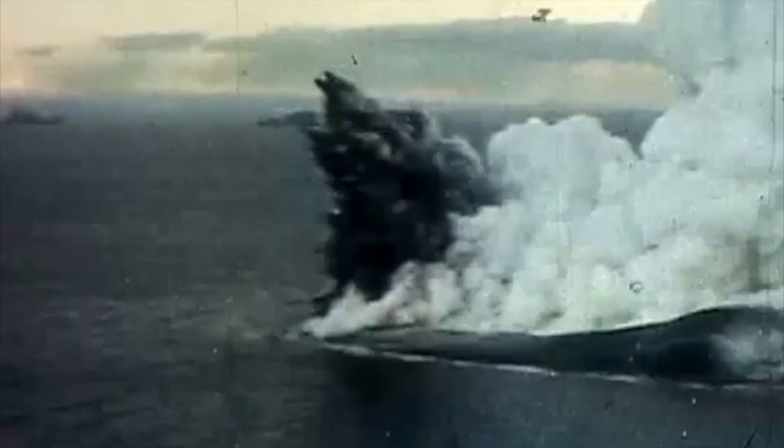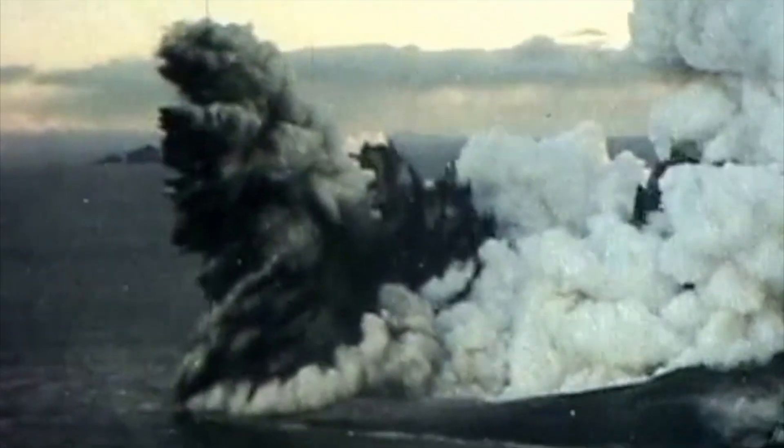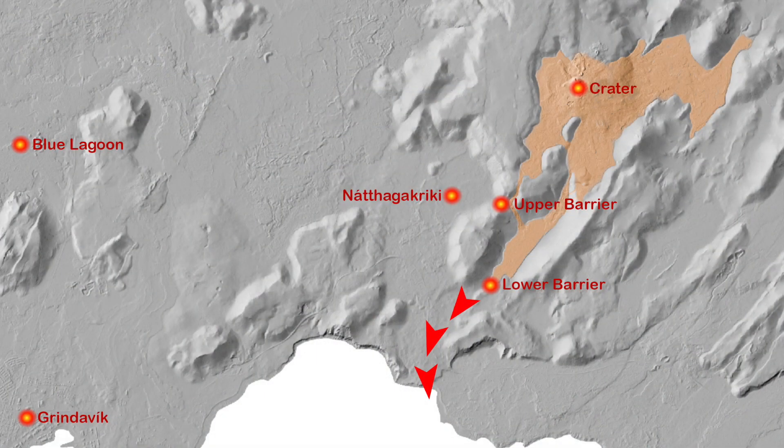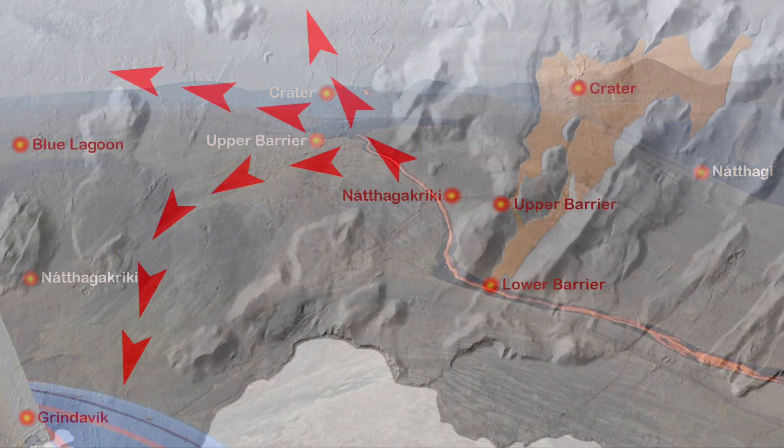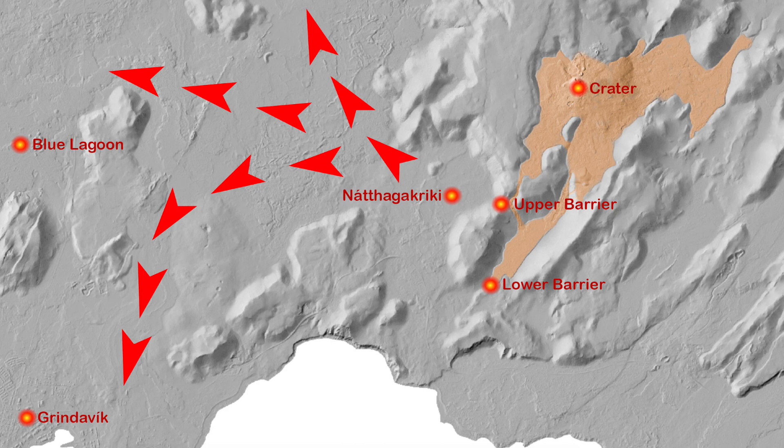That eruption lasted for three and a half years. So if we are very optimistic and say the Geldingadalur eruption would only take three more years, with this map in mind, we could easily see it as a blessing in disguise to see the South Coast Road close and direct some of the lava dust down to the sea, out of harm's way. That is simply because all other options are so much worse. The latest lava pond outburst showed us how close we are to losing the lava stream over the barrier and into the area called Nothaga Creek.